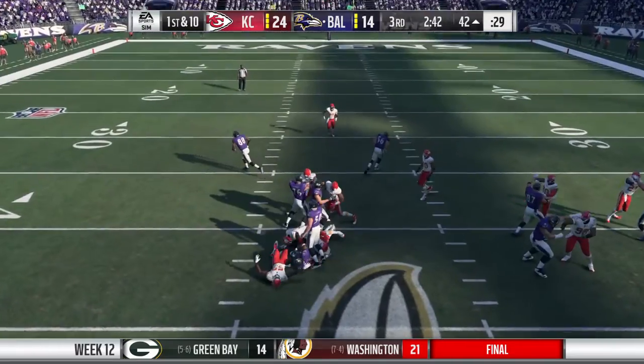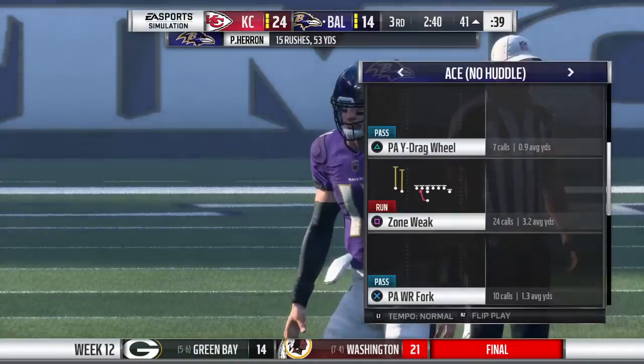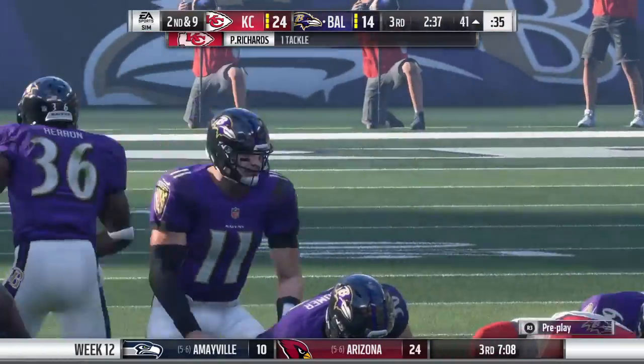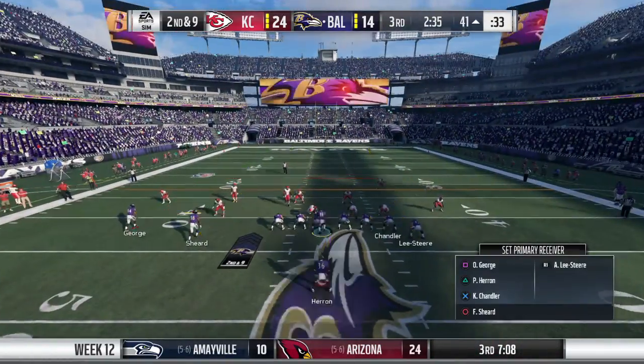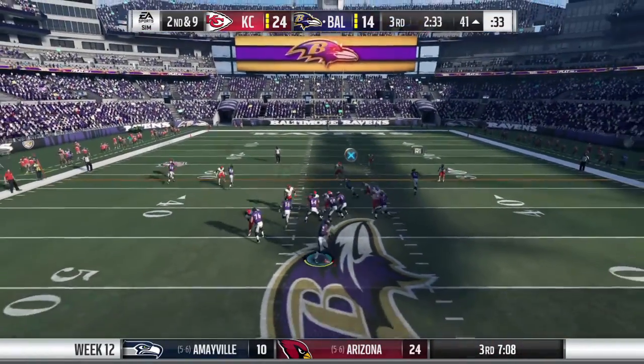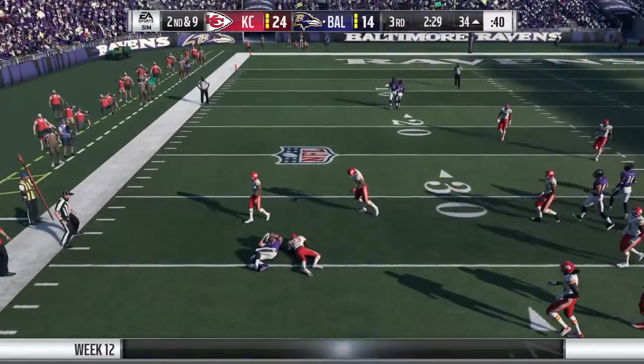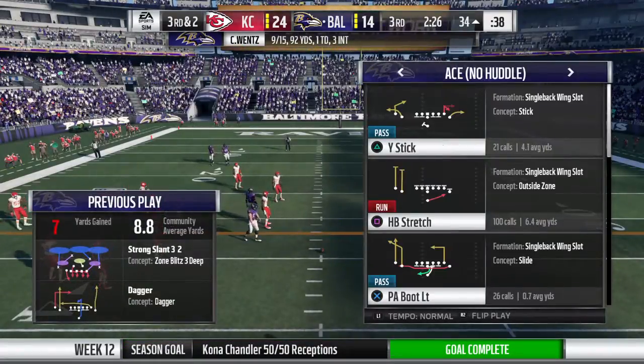A handoff to the running back and very little there — he might have gotten a yard to the 41. Now Wentz throwing on second down, throw left side complete. That's Chandler, the reception good for seven. It's third down.